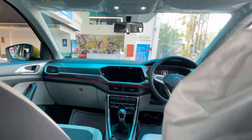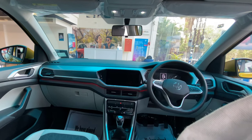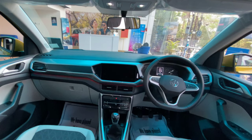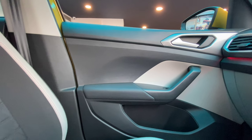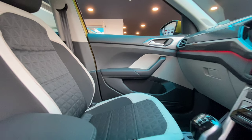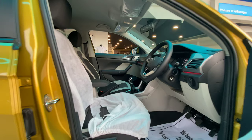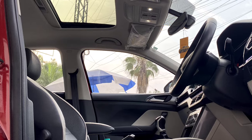Now let's move into the interior design and expected features. Moving inside the cabin, things are similar to its European counterpart, the T-Cross, with dual-tone interior themes and contrasting treatments. Quality of material along with fit and finish is expected to be of a premium standard. In terms of features, it is expected to be fully loaded, consisting of a 10.1-inch touchscreen infotainment system compatible with Android Auto, Apple CarPlay, a 10.25-inch digital instrument cluster, and automatic climate control AC.